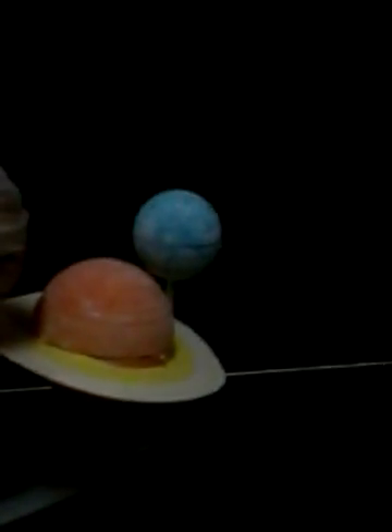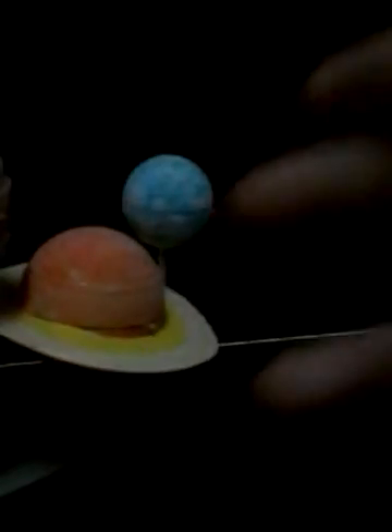Next, Saturn. Saturn is made of ice and rocks and has a giant, beautiful ring. It is the second largest planet.